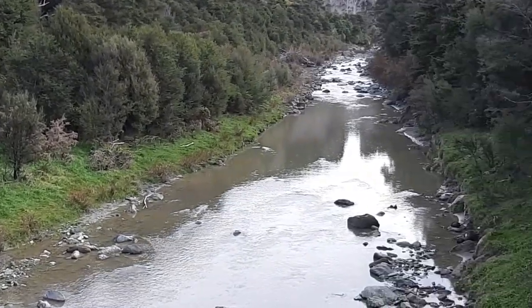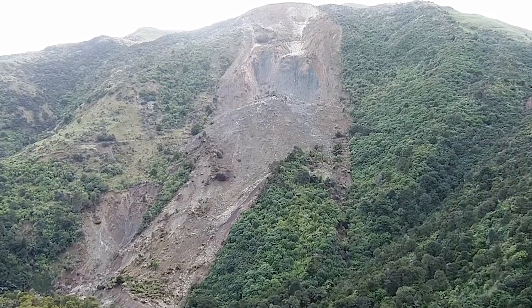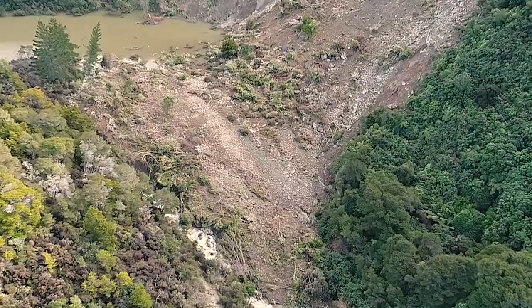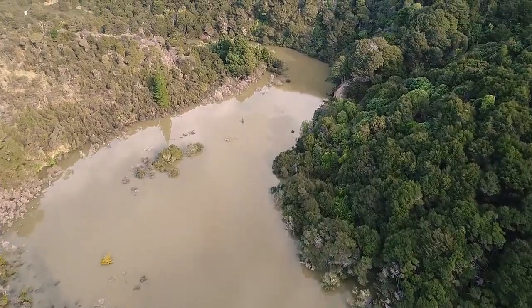We're at the Kaifota River in the Wairapa, which is just south of Riversdale. A landslide has come down into the river, blocked the river, and it's formed quite an extensive lake upstream in the valley.